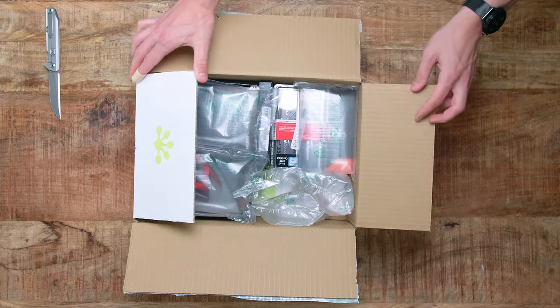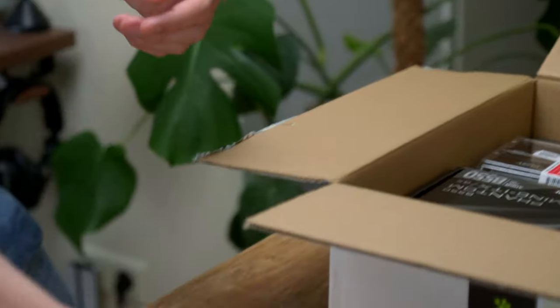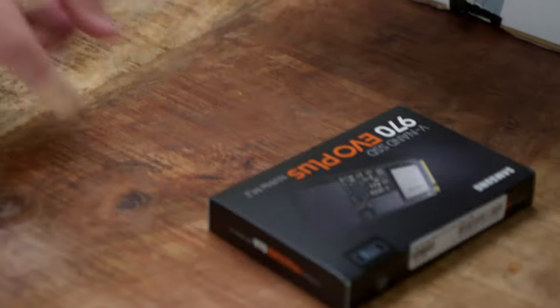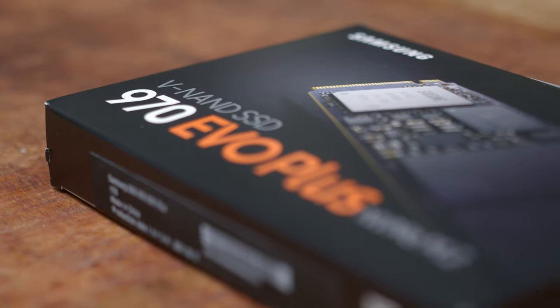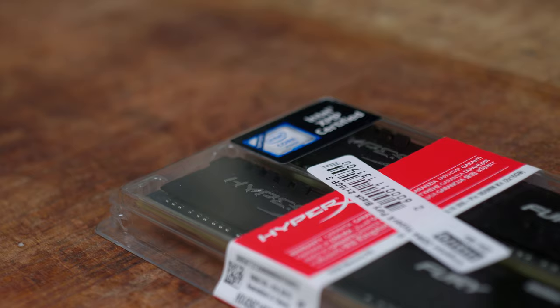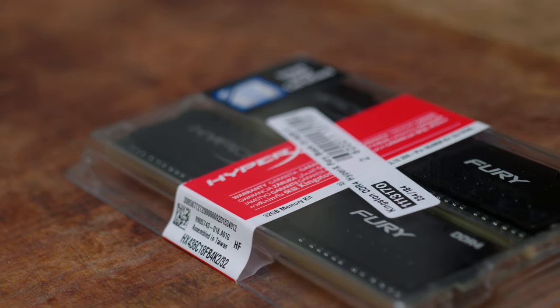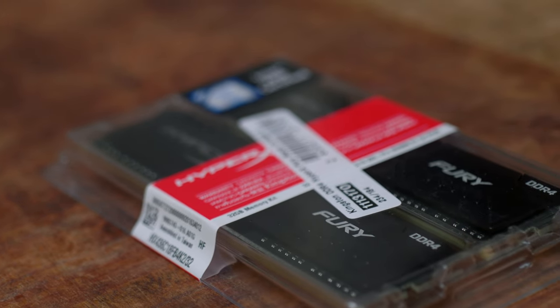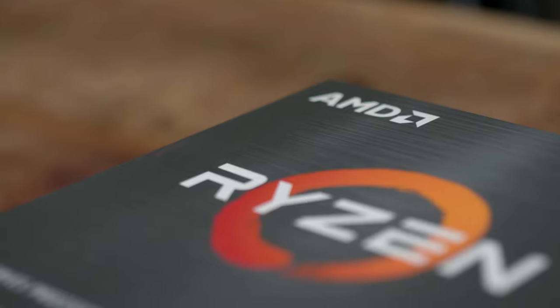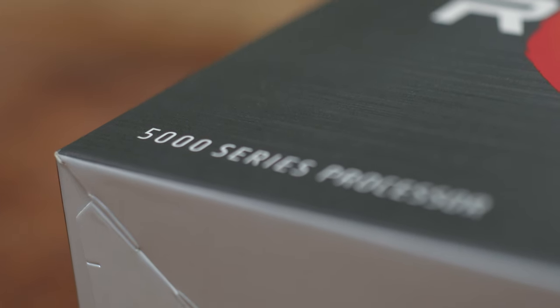As the main storage to host Windows 11, we have a very good M.2 NVMe SSD drive — a 1TB Samsung 970 EVO Plus, which reads and writes around 3.5 GB per second. Then we have two DDR4 HyperX RAM modules, 32 GB running at 3600 MHz. And then, most importantly, the CPU, which is the new Ryzen 7 5800X.